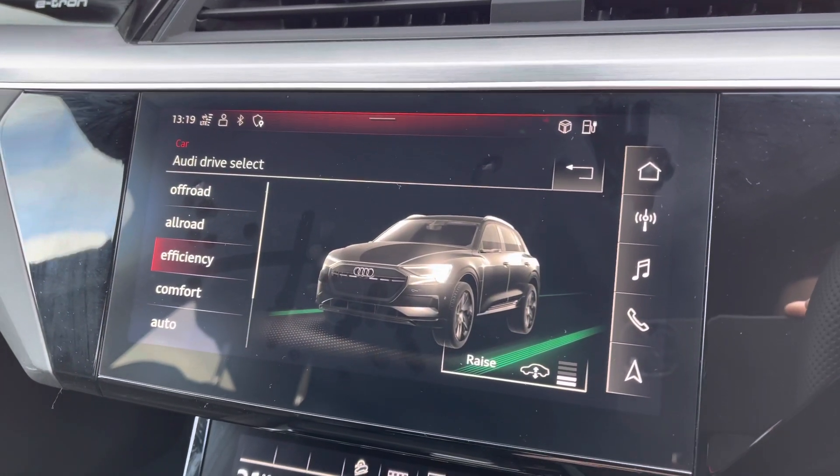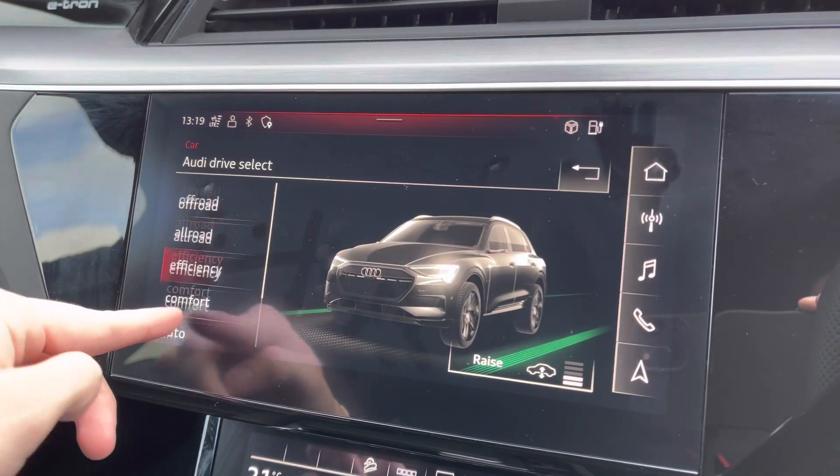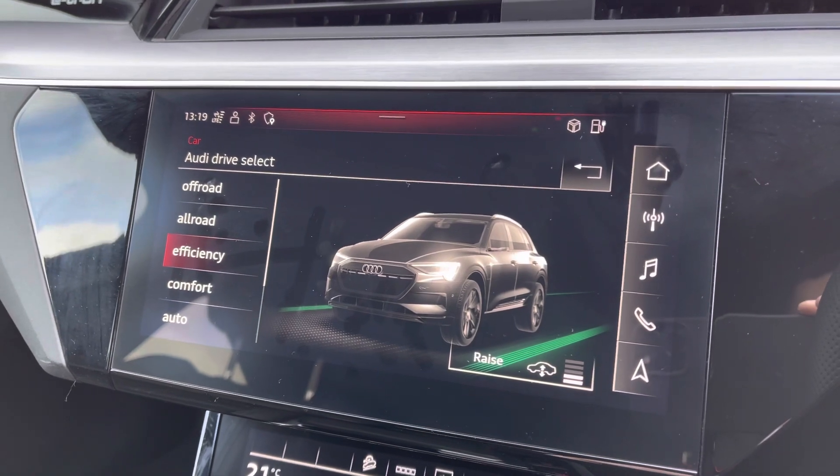You also have Audi Drive Select with a wide selection of different driving options. There's also adaptive air suspension, giving you the ability to lower or raise the vehicle at any point.